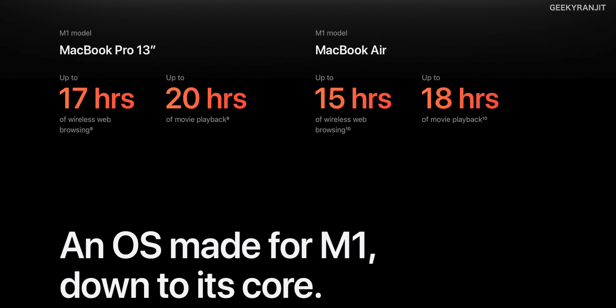Because of the M1 chip, Apple is also claiming impressive battery life. For the MacBook Pro 13 they say you can get about 17 to 20 hours per charge, and the MacBook Air should get about 15 to 18 hours. Very impressive numbers, but let's see how they perform in the real world. Stay tuned — when I get the new MacBook Air I'll definitely test it out and let you guys know the real performance.